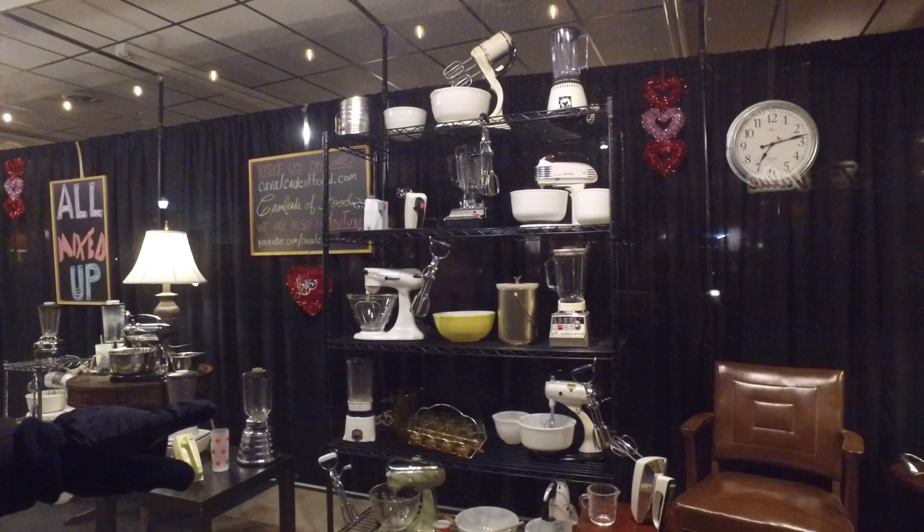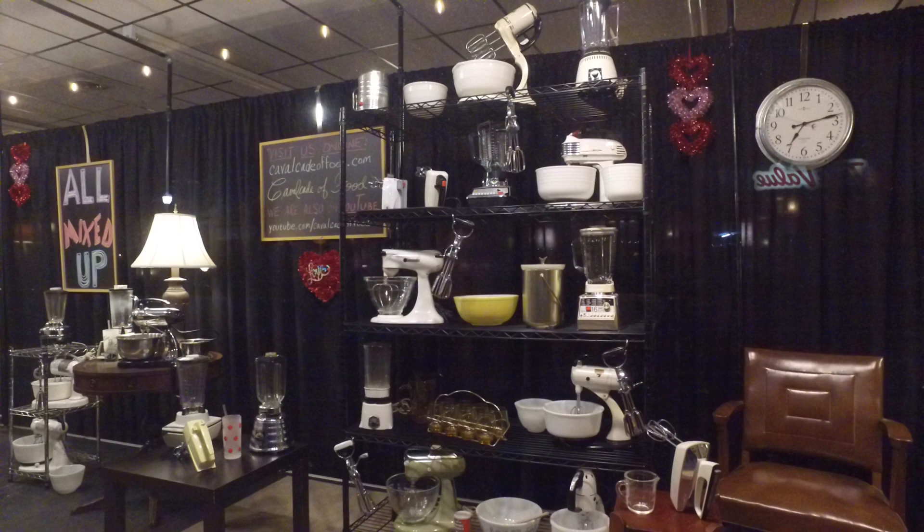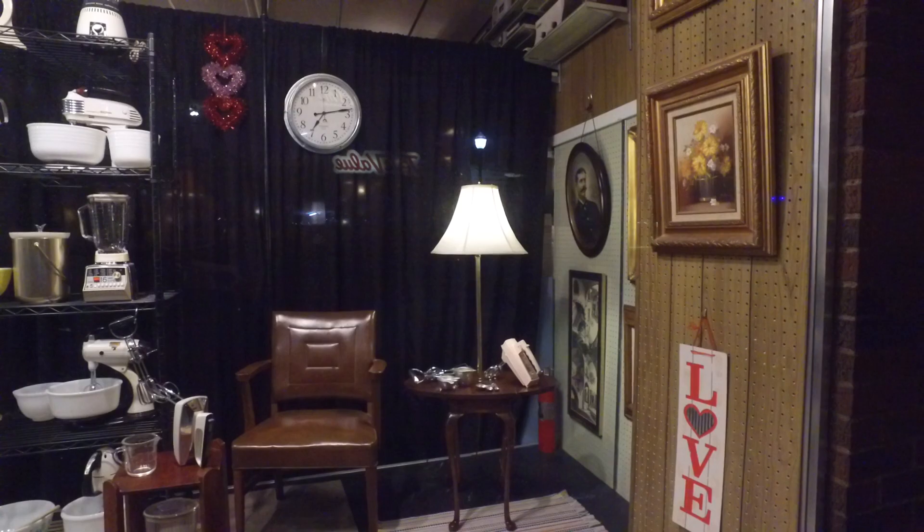There's a Montgomery Ward blender there for making daiquiris and whiskey sours - oh yeah, that's a must-have! And I've got a fun pink Sunbeam hand mixer there on that table. So that's our window display.